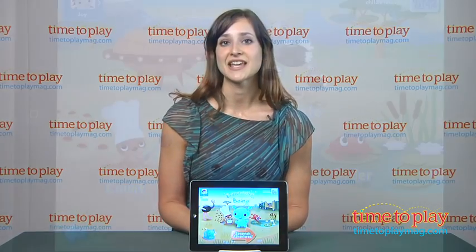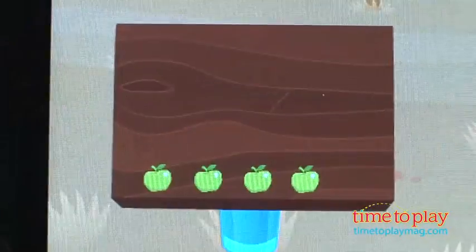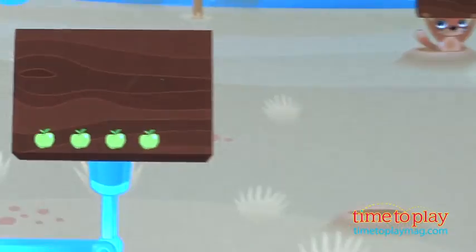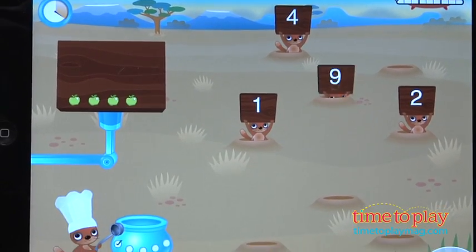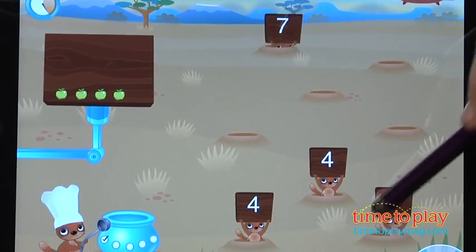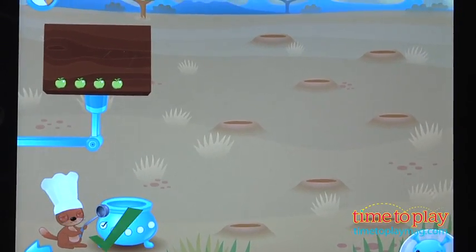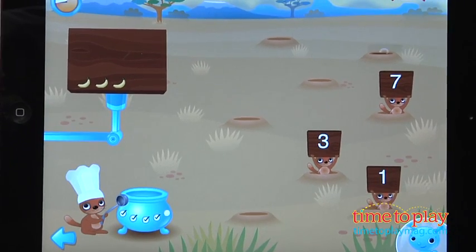There are three games in the app. The first is called Count With Meerkats. The kids go in and they see a tray with lots of food items on it. They need to count the number of food items and then find the meerkat that's popping its head up with the correct number sign. The meerkats are popping up and down, so you've got to be quick and find the right number sign. It's so much fun to watch kids play this game.